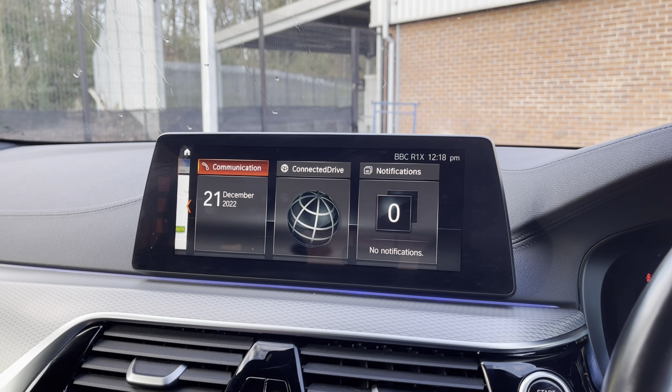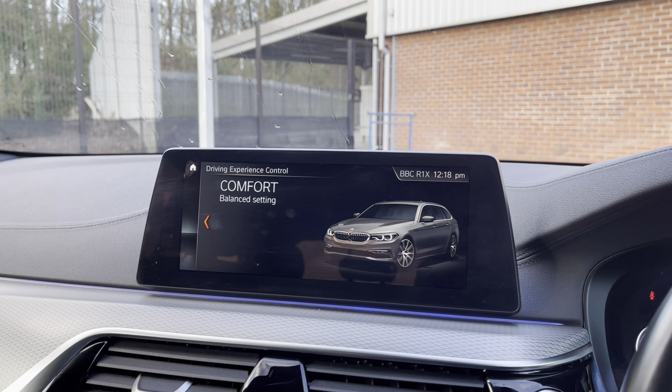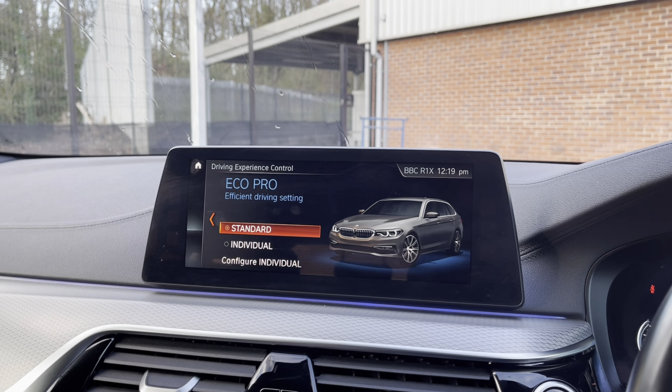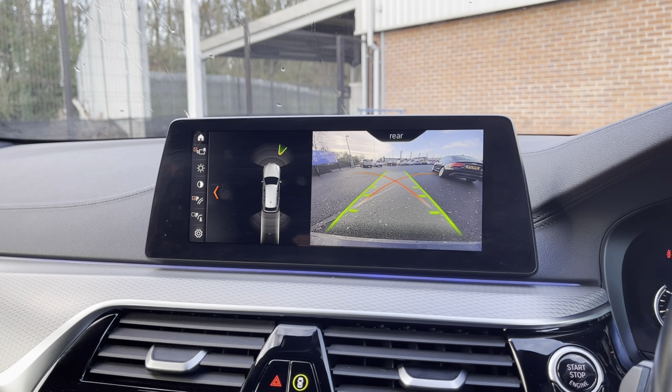There are plenty more brilliant features to explore once you take ownership. You also have your different drive modes — you have your choice of Sport, Comfort or Eco Pro depending on your driver preference. You also have your reversing camera as well as your parking sensors, making sure you are aware of all the obstacles around you.